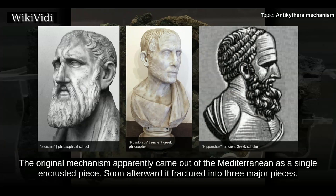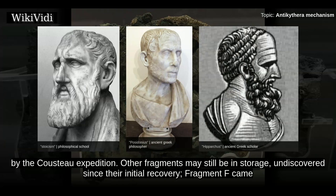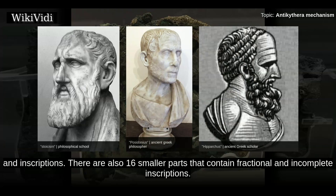The original mechanism apparently came out of the Mediterranean as a single encrusted piece. Soon afterward it fractured into three major pieces. Other small pieces have broken off in the interim from cleaning and handling, and still others were found on the sea floor by the Cousteau expedition. Other fragments may still be in storage, undiscovered since their initial recovery. Fragment F came to light in that way in 2005. Of the 82 known fragments, 7 are mechanically significant and contain the majority of the mechanism and inscriptions.